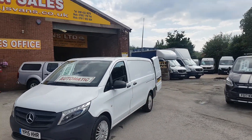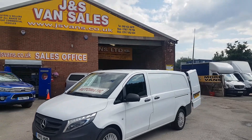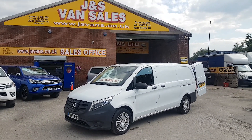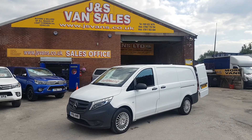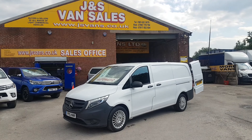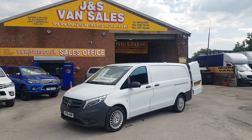Good spec on this van, lots of extras: two side loading doors, twin rear doors. It's got the bigger 163 brake horsepower engine, automatic gearbox, air conditioning, park camera, self-park, and alloy wheels.